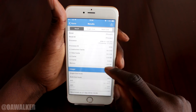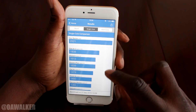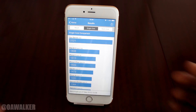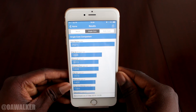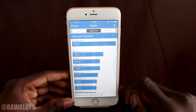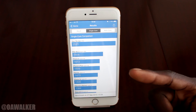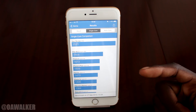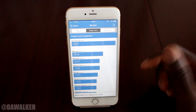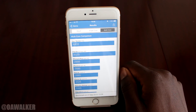It shows you all the information about your phone and the results. Going to single core, you can see how your device compares to other ones as well. The iPhone 6 got 1,613 and this one got 2,521, so there is a huge improvement in performance on single core.